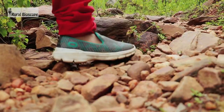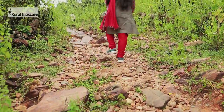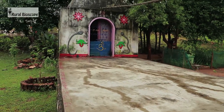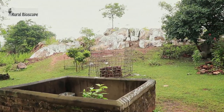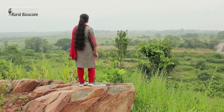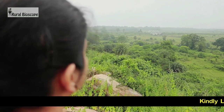Tourists can enjoy sunrise and sunset from the Chitrakut hillock of Ghatshila. There is a temple at the top of the hill. The Chitrakut hillock provides tourists with a beautiful aerial view of a section of the town.